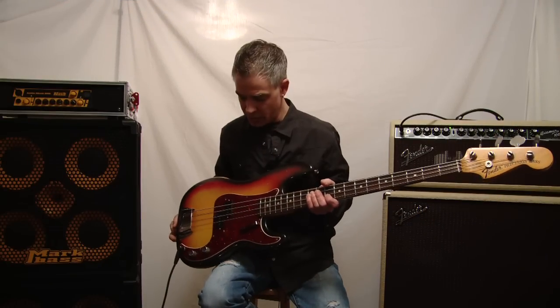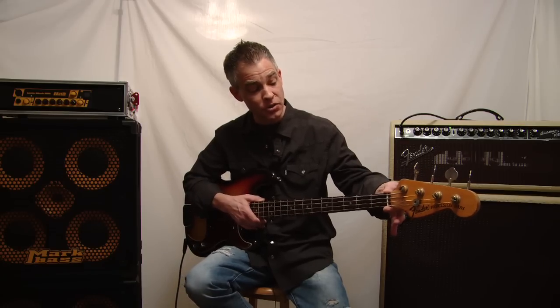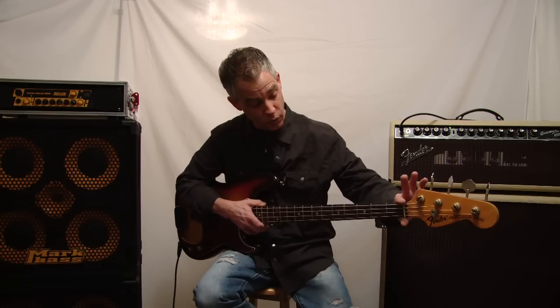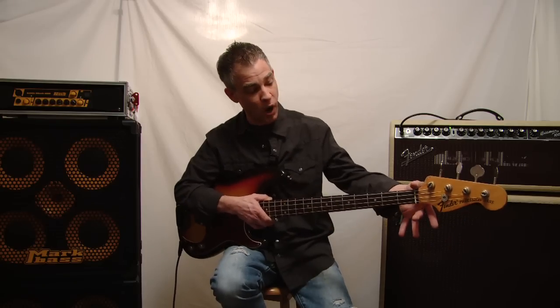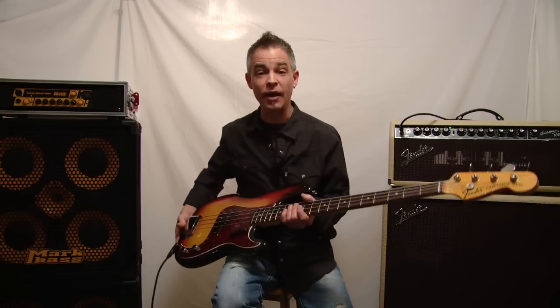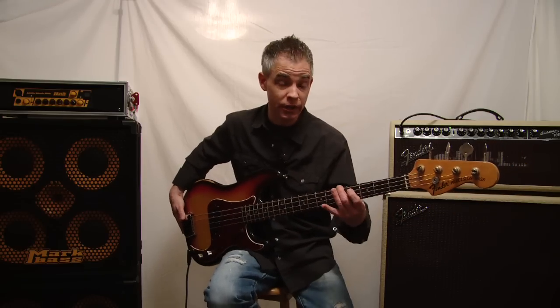A very unique thing about this Precision Bass is that it has an A-width neck. What an A-width neck means is that it's 1.5 inches in width, which is the dimensions of a Jazz Bass. Most Precision Basses are a little bit wider. They did make these for guys with smaller hands or guys who preferred a thinner neck, but they were rare.